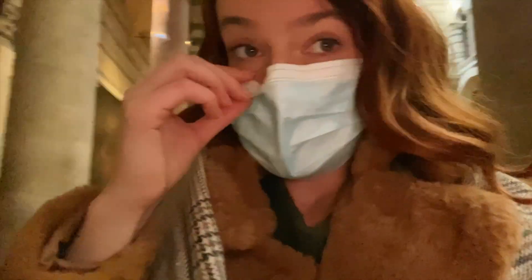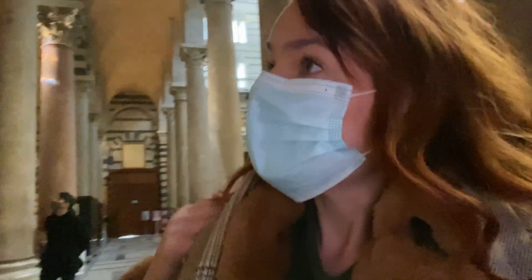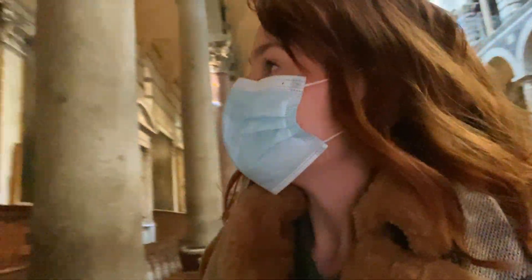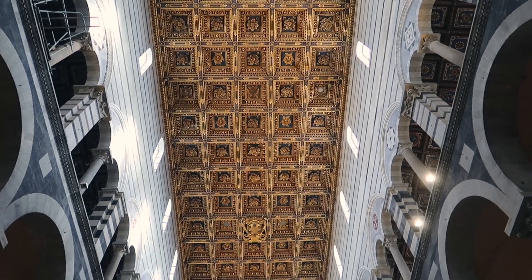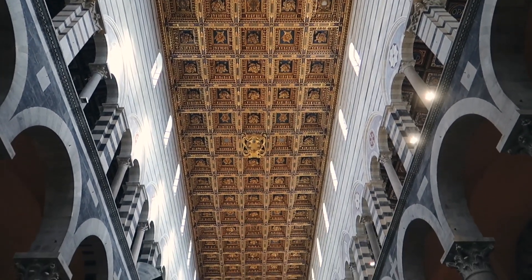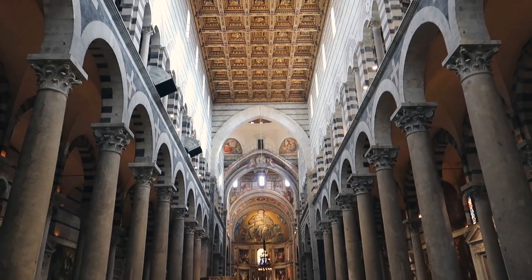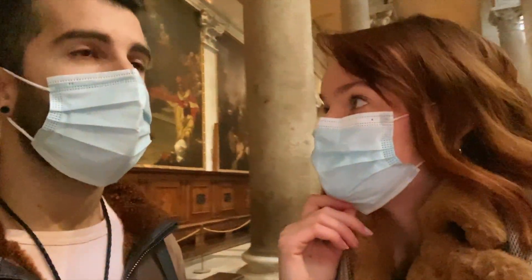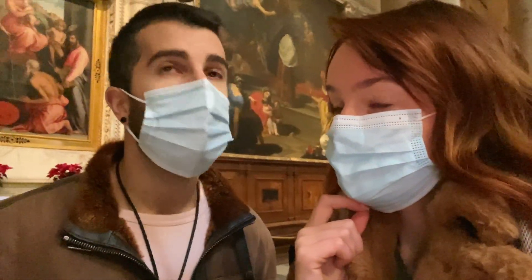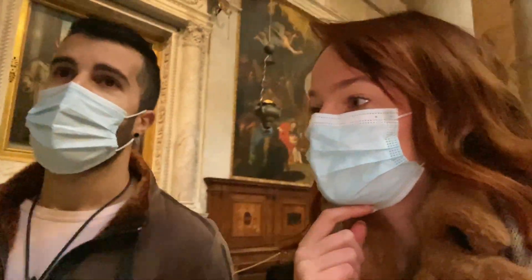We're in the cathedral at the moment. It's beautiful - the architecture and everything is absolutely insane. It's massive as well. I don't know if the video will do justice, but it's really pretty big, like colossal. It took them centuries to finish this place, which is just crazy.